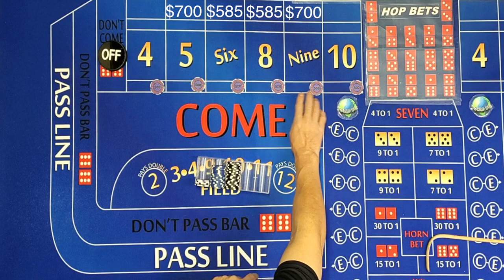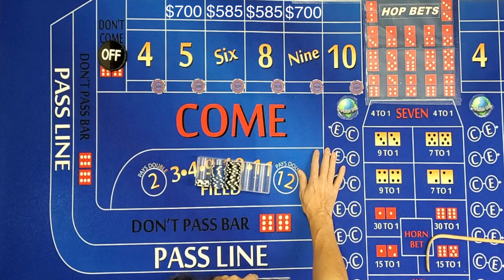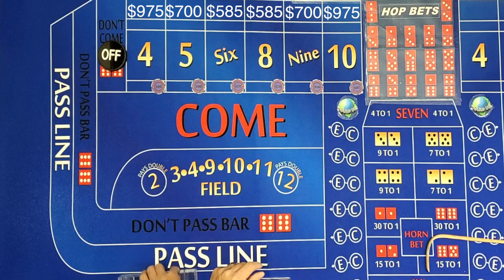For the five and the nine, the payout is going to be $700. So if there's a five or a nine thrown, you'll win $700. And on the four and the ten, because of the vig — which would be a $25 vig on a $500 bet on the four or ten — you would win the $1,000 minus the $25 vig. So you would get a payment of $975 if a four or a ten rolls.